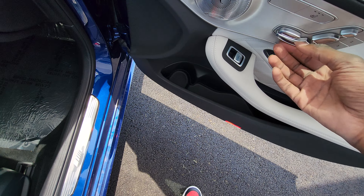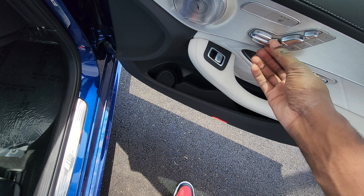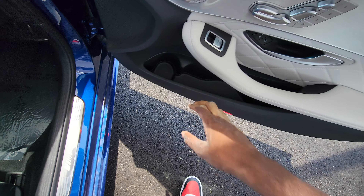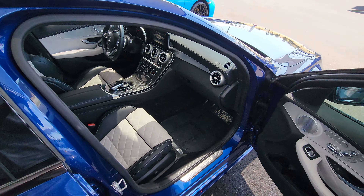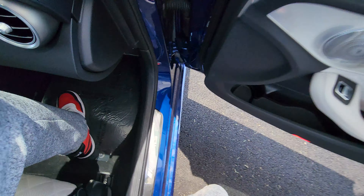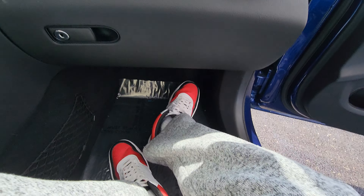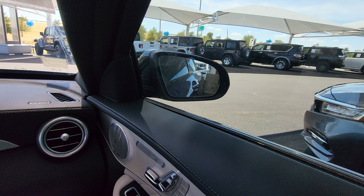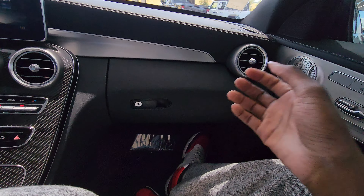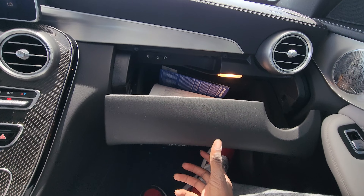On the passenger side, you have a power window, seat settings, power door lock, storage, and a glove box.